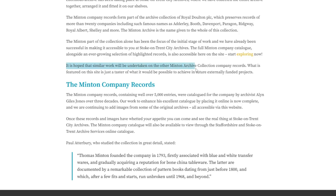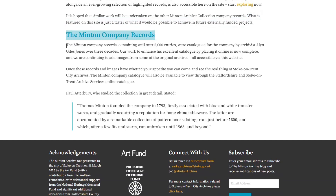I'm only interested in who made these tiles - the workers. The Minton Company records, containing well over 5,000 entries, were catalogued by Alan Giles Jones over three decades. Work to enhance his catalogue by placing it online is now complete and they are continuing to add images from the original archives, all accessible via their website. So we can actually see loads of stuff online from our homes.